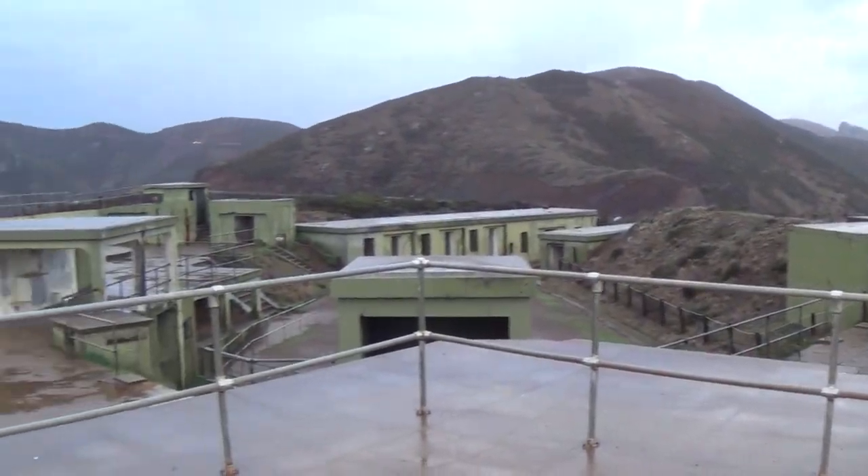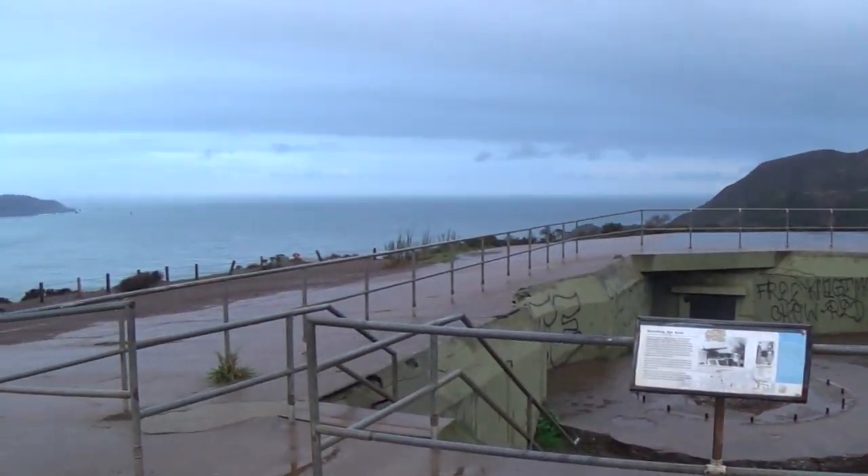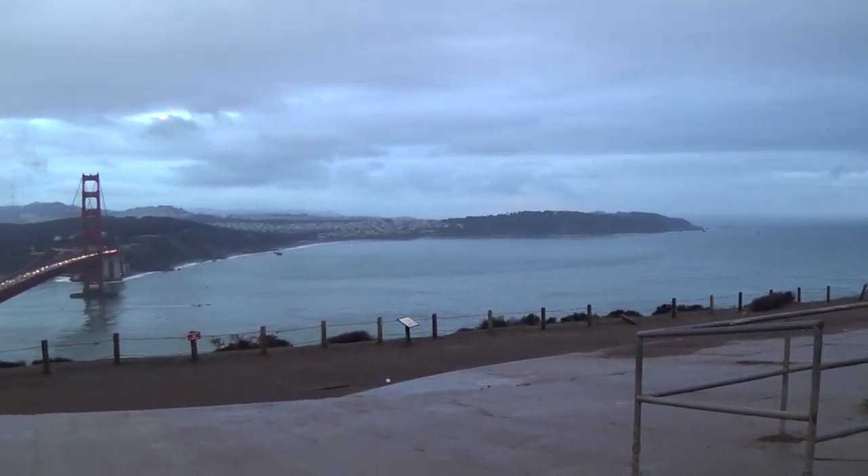I made it to the Golden Gate Bridge here at a little place called Battery Spencer. This was an old fort built by the U.S. military to defend the bay, but it actually never really saw any action.